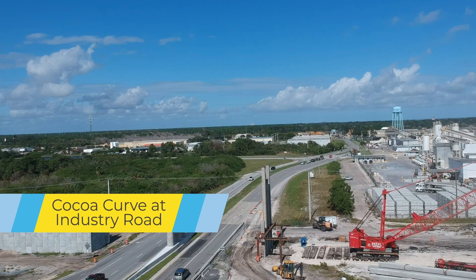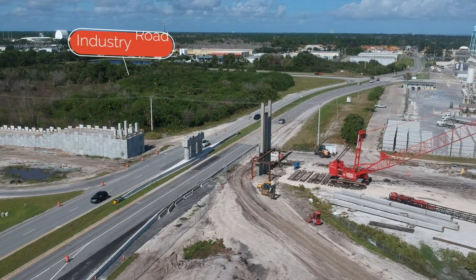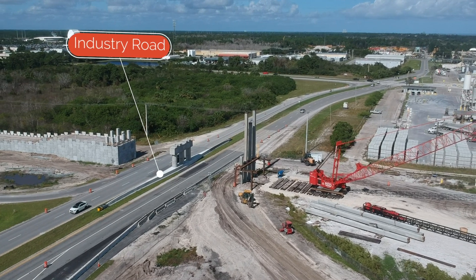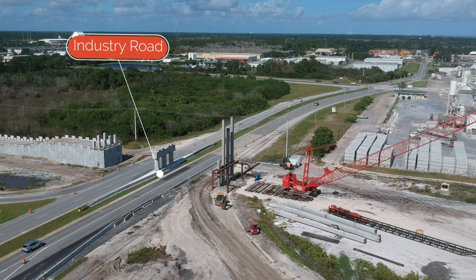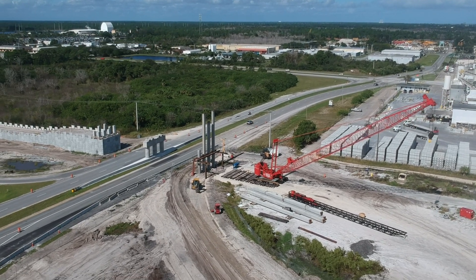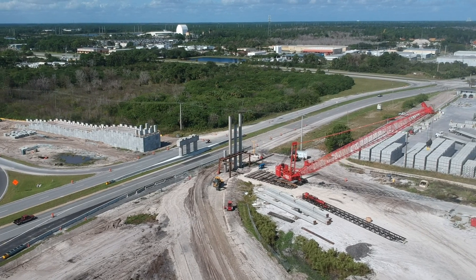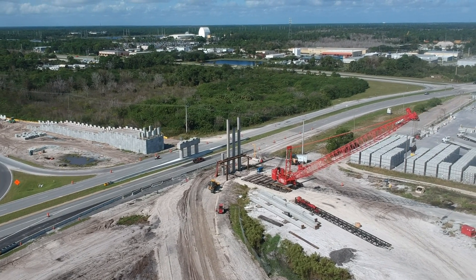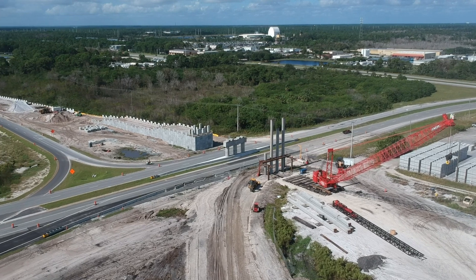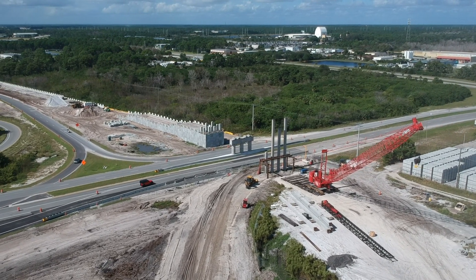Work has really advanced here this past month. A new crane has been brought in to install the pylons on the east side of Industry Road. Crews hadn't been able to install them here before, as the former exit ramp from westbound State Road 528 went right through their future location.